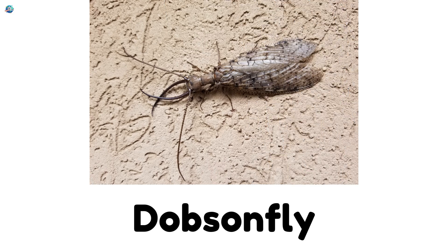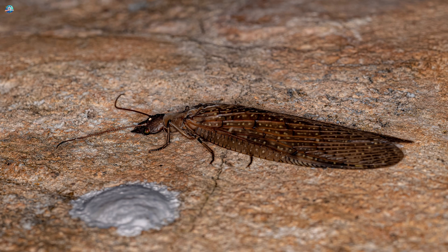Dobson Fly. Dobson flies look scary with long jaws, but they're harmless to people. They like rivers and streams.